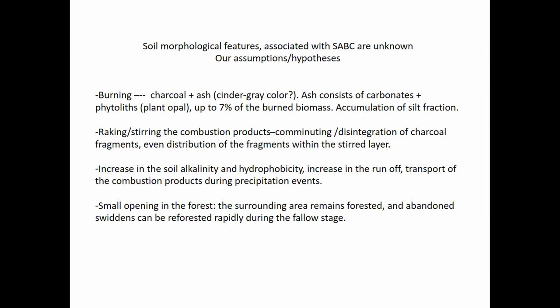Even though we have good descriptions of slash-and-burn cultivation, soil morphological features that result from swidden techniques are unknown. And it's amazing because presumably they should be everywhere, at least on sandy soils, because we believe that swidden cultivation was quite ubiquitous on poor, infertile soils.